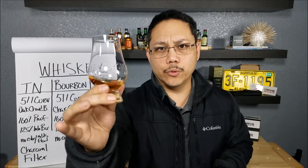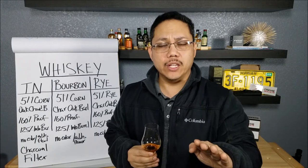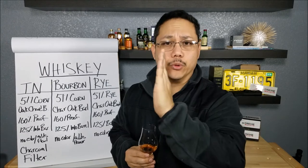Before getting into the review of this awesome Woodford Reserve Kentucky Bourbon, I just want to bring it full circle. Shot Show is at the end of this month, I'm going to be going for two days and with that information, I can plan my roadmap for the rest of the year.